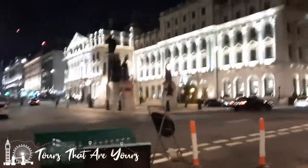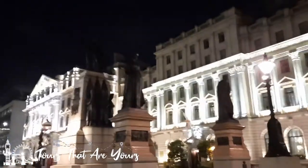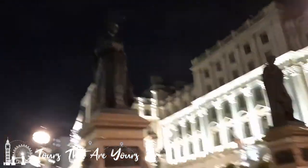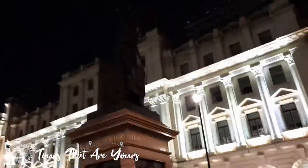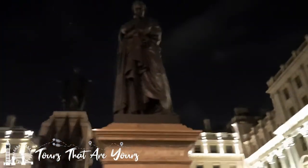Lower Regent Street now. This is the Crimean War Memorial. This first statue here is Florence Nightingale — the Lady with the Lamp. Let's have a look at these other guys as well. Sydney Herbert — I'm not really familiar with him.